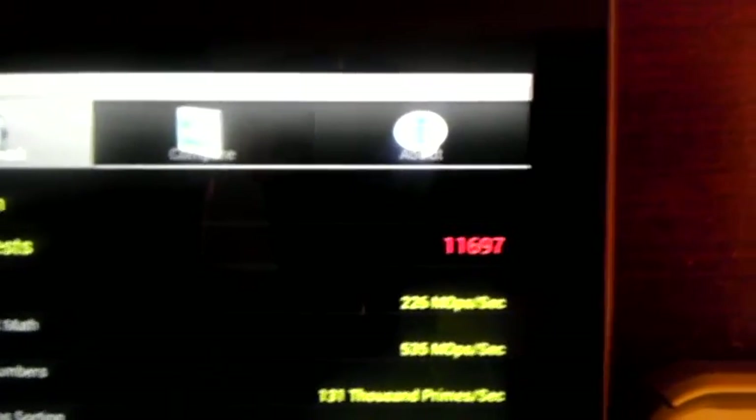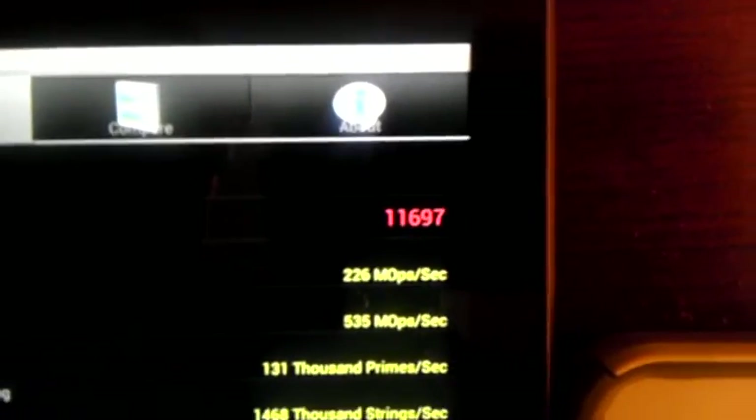First result: Nexus 7 CPU score is 11,697. Scrolling up to the iPhone 5 — it already finished, looks like it was around 14,000 something.